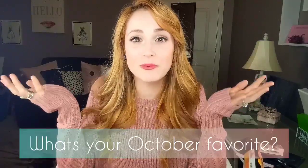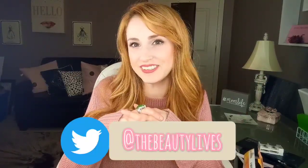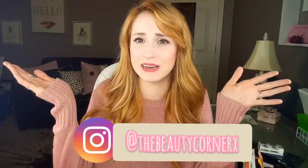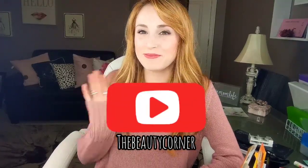I love you guys so much! Comment down below what your favorites are for October because I love trying new stuff — drugstore or high end, I don't care. Don't forget to follow me on Twitter at The Beauty Lives, and on Instagram — I'm on there all the time. Don't forget to give this video a thumbs up and subscribe to my channel. I love you guys so much and I'll see you guys in my next video. Bye!